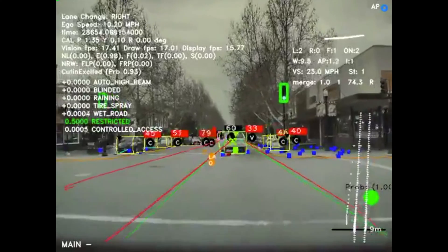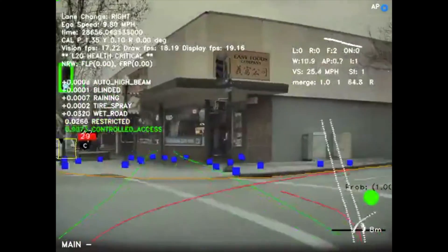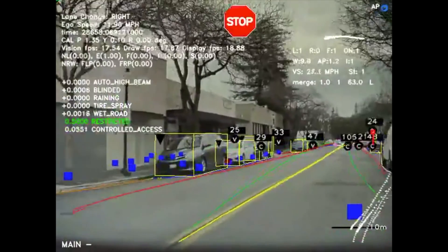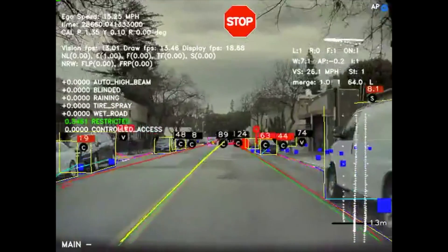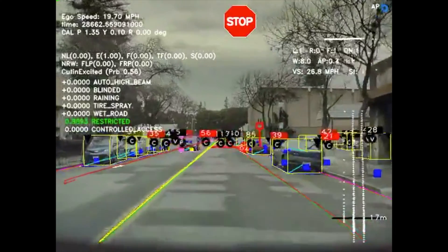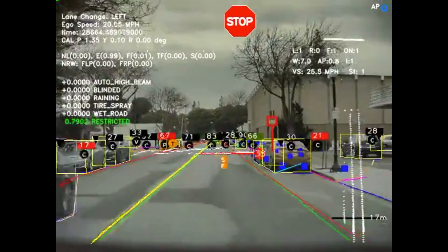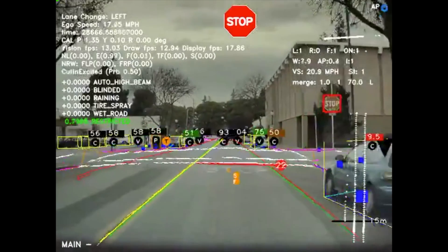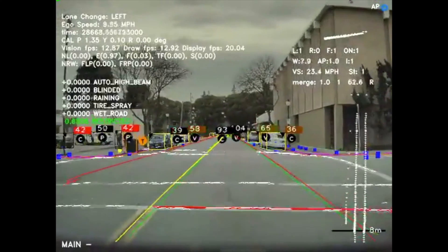Once we get into the city it sees everything around it — from all the parked cars to the lanes, the opposite lane, the distance of each parked car relative to the vehicle, the distance of buildings, opposing cars, and oncoming traffic. At an intersection it's calculating all the signs, whether a car is passing through that intersection, and it's reading the pedestrian lines as well.